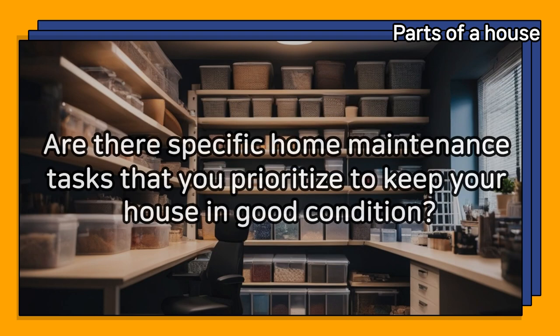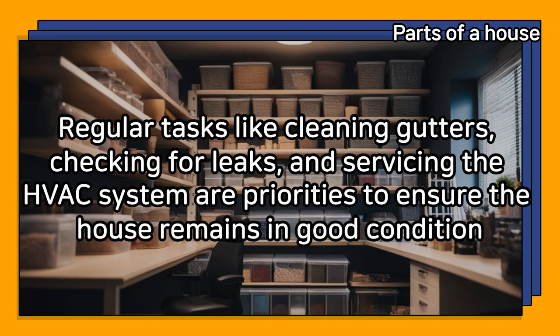Are there specific home maintenance tasks that you prioritize to keep your house in good condition? Regular tasks like cleaning gutters, checking for leaks, and servicing the HVAC system are priorities to ensure the house remains in good condition.